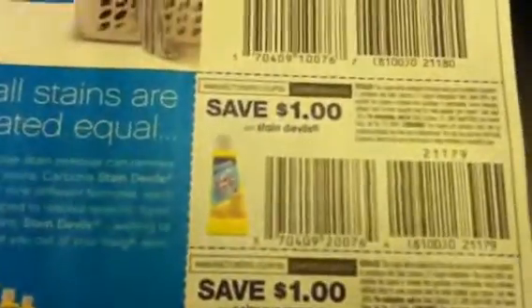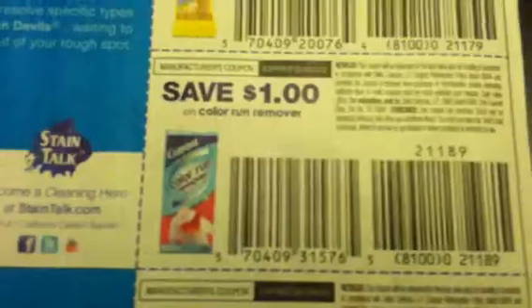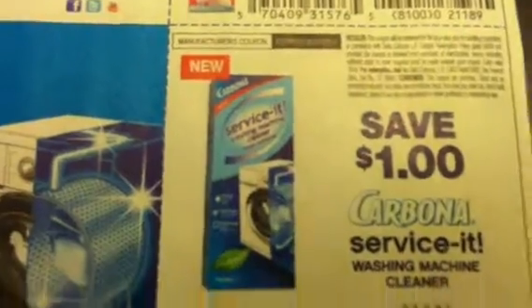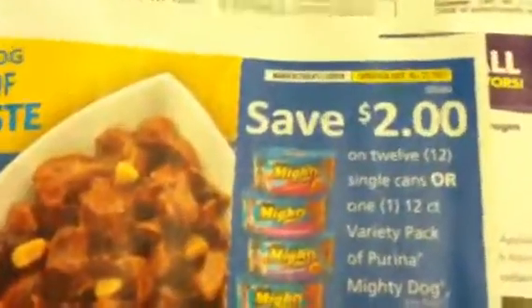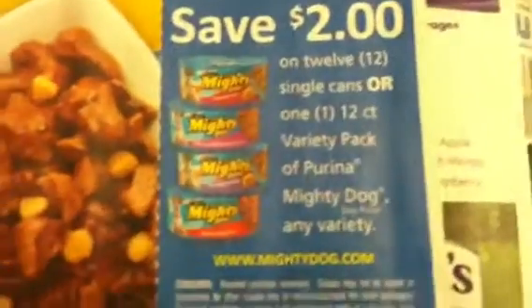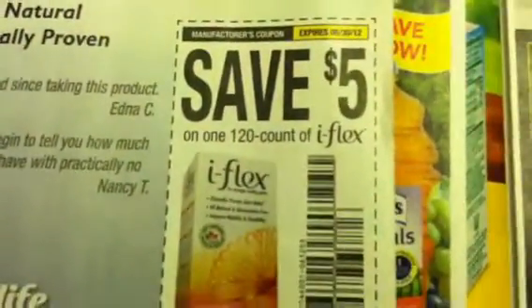A dollar off two Welches juice, a dollar off the Carbona Color and Dirt Grabber, a dollar off the Carbona Stain Devils, a dollar off one Carbona Color Run Remover, and a dollar off Carbona washing machine cleaner. There's also a two dollar off two on the Mighty Dog, and five dollars off on iFlex.